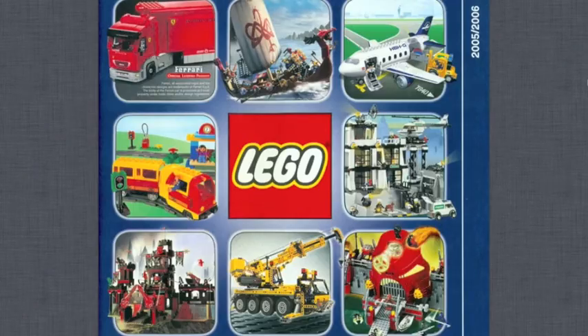Hey guys, breakwizard59 here, welcome back to another exciting video. Today we're going to do a catalog flip-through of the 2005 LEGO catalog. I recently found a website that has PDF versions of all the LEGO catalogs from the early 1950s all the way to present day. Other YouTubers like Jangbricks and Just2Good have done catalog flip-throughs, but I haven't seen one of the 2005 catalog, and 2005 is my favorite year for LEGO Star Wars.